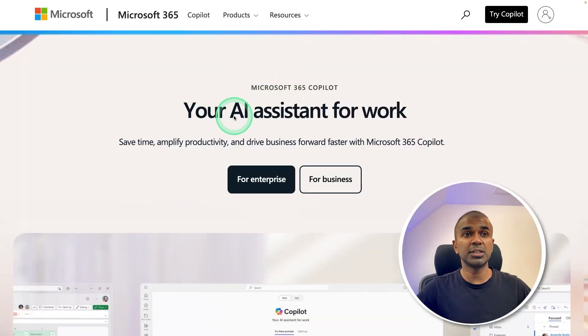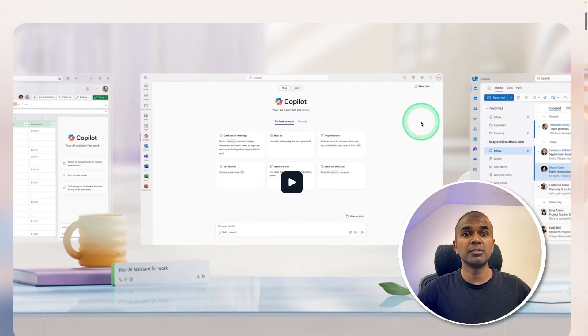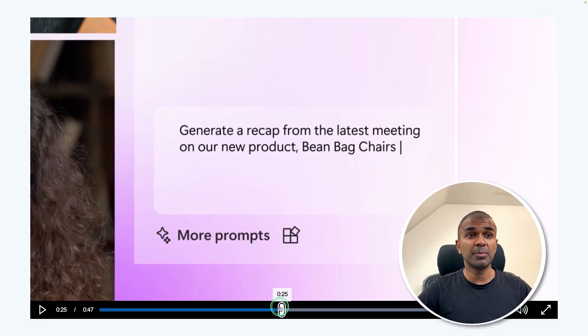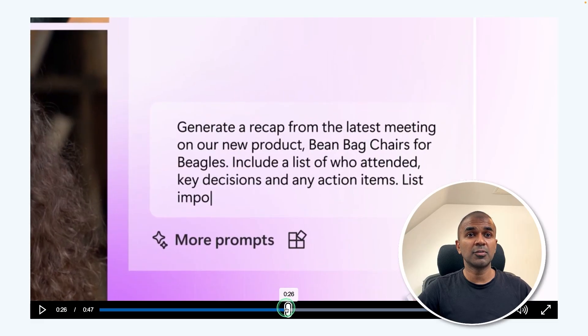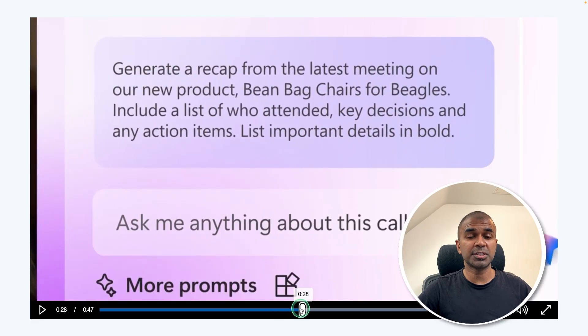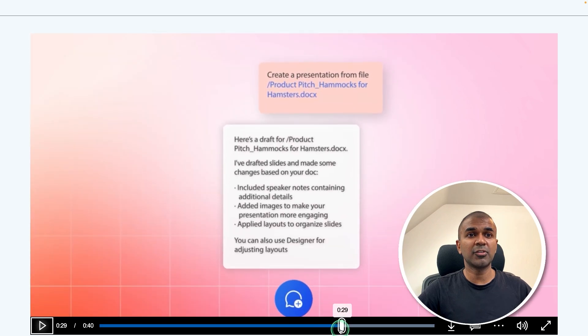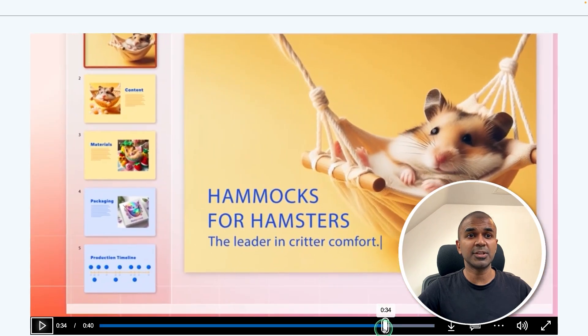Microsoft is launching an AI assistant for work, which means AI is integrated with your Outlook and it's able to automatically write your emails. You can even improve your emails. In Teams, you are able to get a summary of the conversation and ask questions based on that.